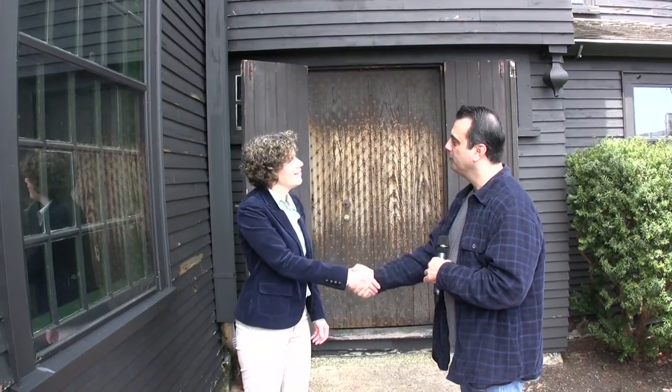I'm Amy Waywell for the House of the Seven Gables. I really appreciate your time coming out today and spending some time with us. I appreciate you coming all the way out here to visit with us and for letting me share our treasure with you. Thank you very much, Amy.